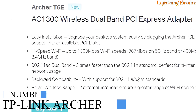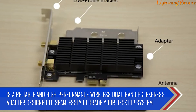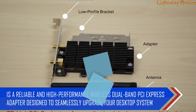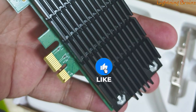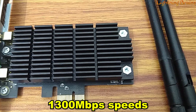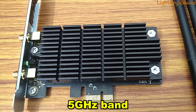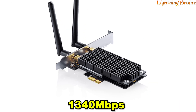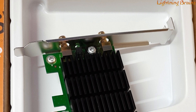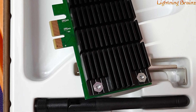Number 4: TP-Link Archer T6e. The TP-Link Archer T6e PCIe Wi-Fi card is a reliable and high-performance wireless dual-band PCI Express adapter designed to seamlessly upgrade your desktop system with easy installation by plugging into an available PCIe slot. This Wi-Fi card offers high-speed Wi-Fi with up to 1,300 Mbps, featuring 867 Mbps on the 5 GHz band and 1,340 Mbps on the 2.4 GHz band, supporting the 802.11 AC dual-band standard, which is three times faster than the 802.11 N standard.